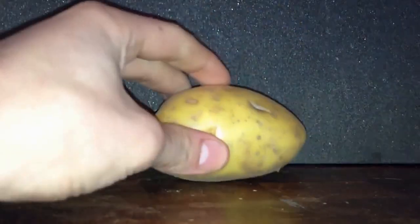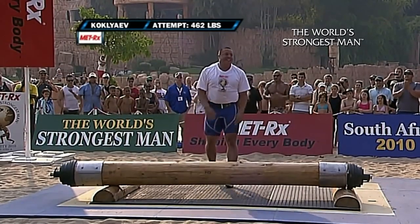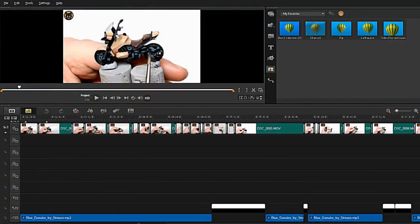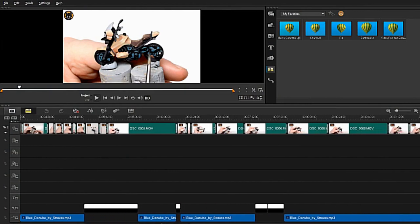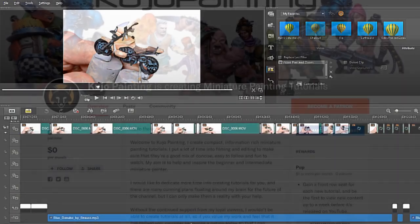However, with my current equipment I can only continue to push that bar so high until I reach a plateau. The videos take a lot of time and effort to make and there's only so much time I can justify spending on them. It's for that reason that I'm starting a Patreon account.